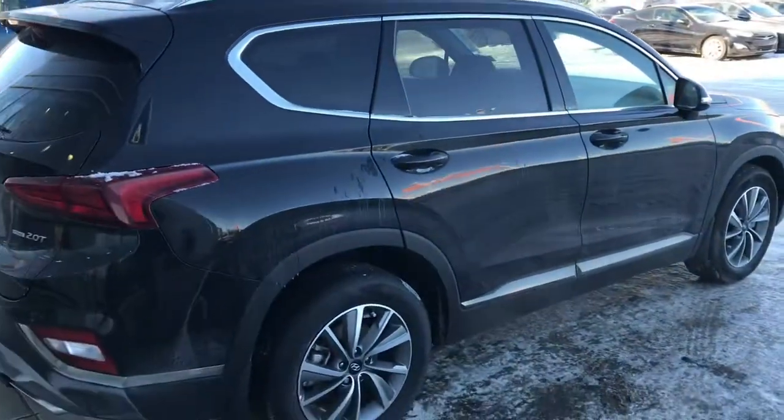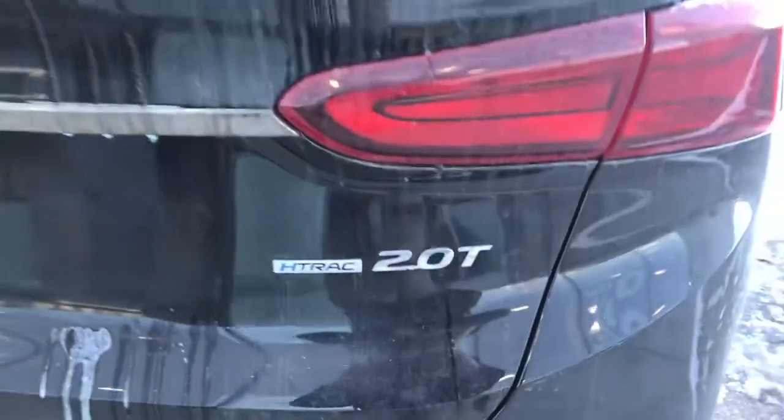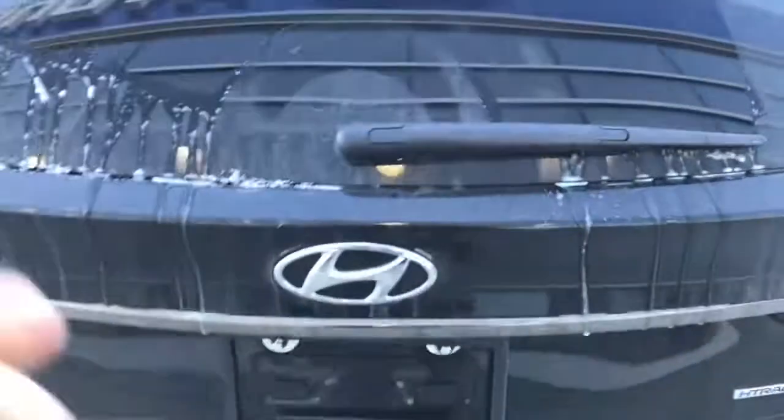Brand new exterior design here. It does have that 8-track all-wheel drive with the 2-liter turbo engine.